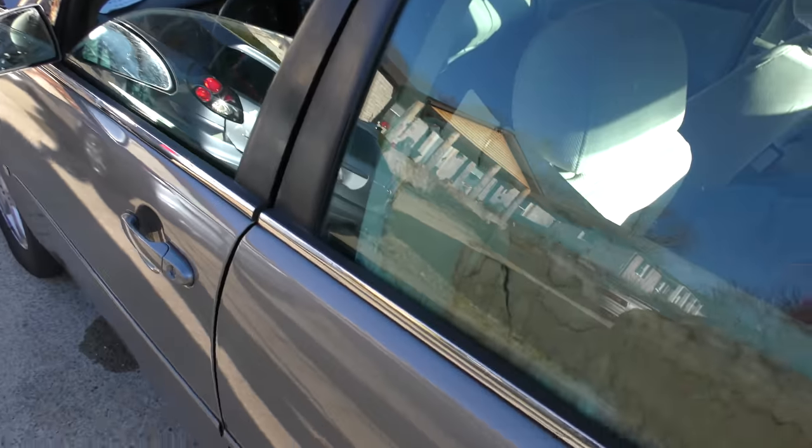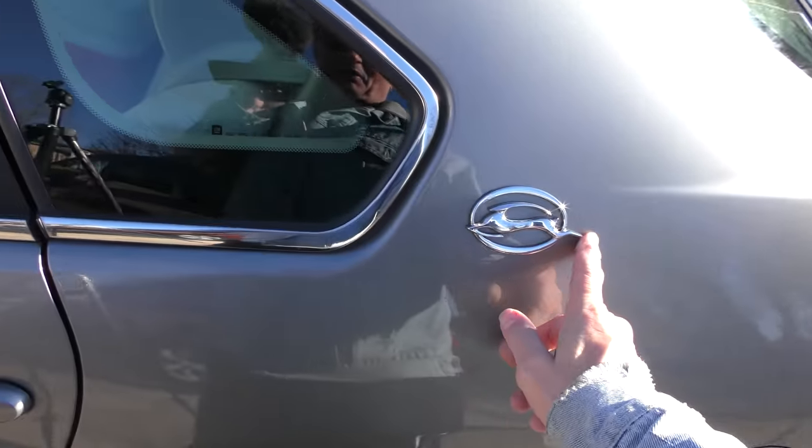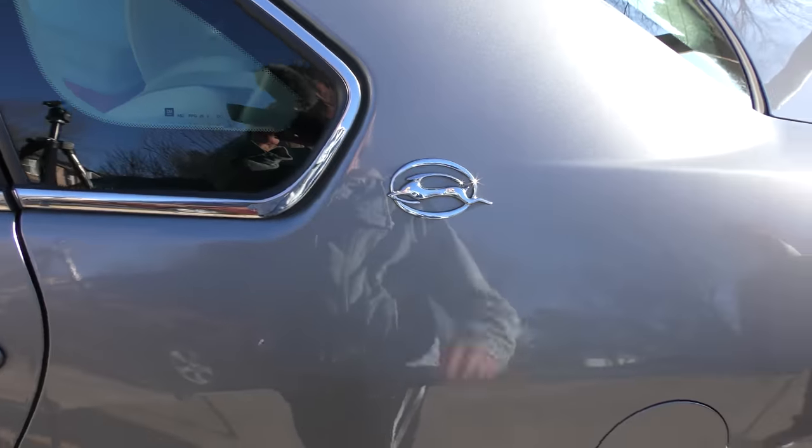Now granted, this window just fell down and he's got a piece of cardboard holding it up. But this old Impala is still leaping along down the road.